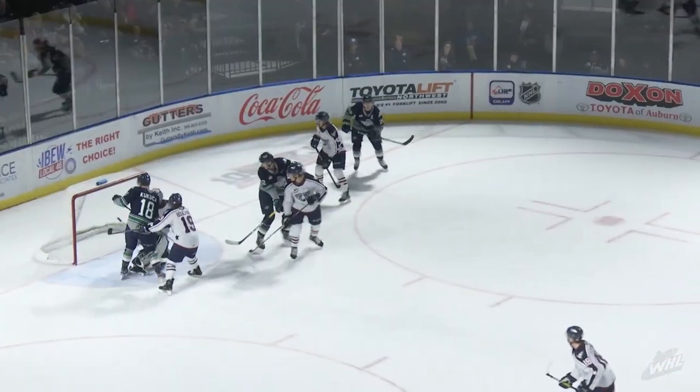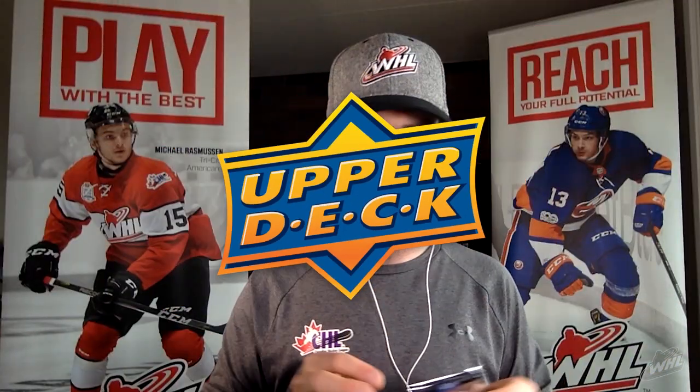One more Western League card from this pack — Tyrell Bauer, Seattle Thunderbirds defenseman from Cochrane, Alberta. He's 2020 NHL Draft eligible, and I know the Thunderbirds really love Tyrell Bauer.